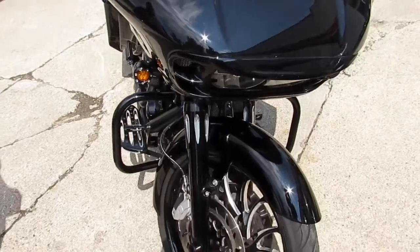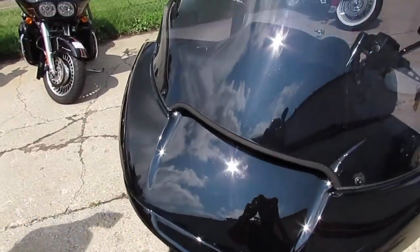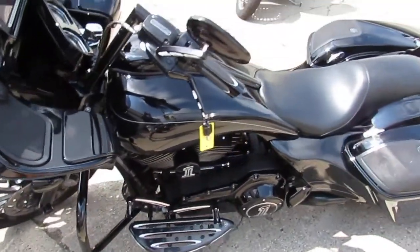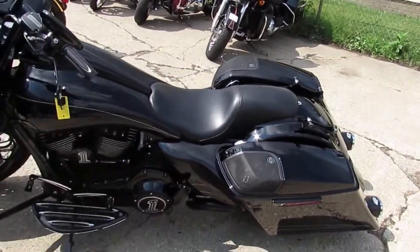This one's just a must-see guys — the pictures aren't going to do it justice. It's a 2015 Road Glide Special, it's got the big screen with the navigation, it's all done up, speakers in the bags. You guys can have this one for only $29,999 guys — don't miss out on this one.